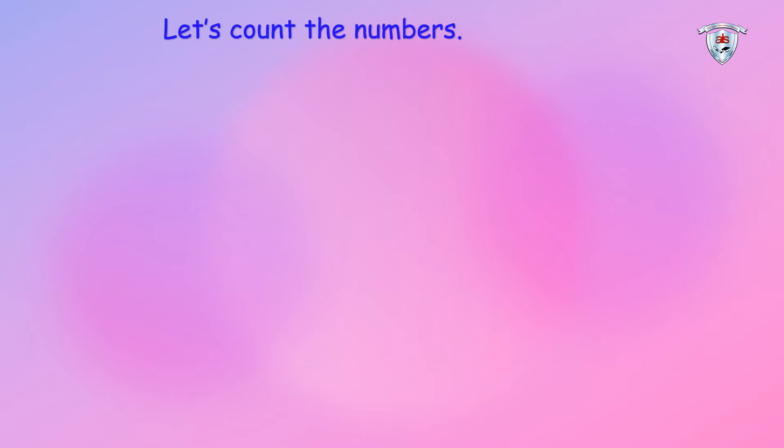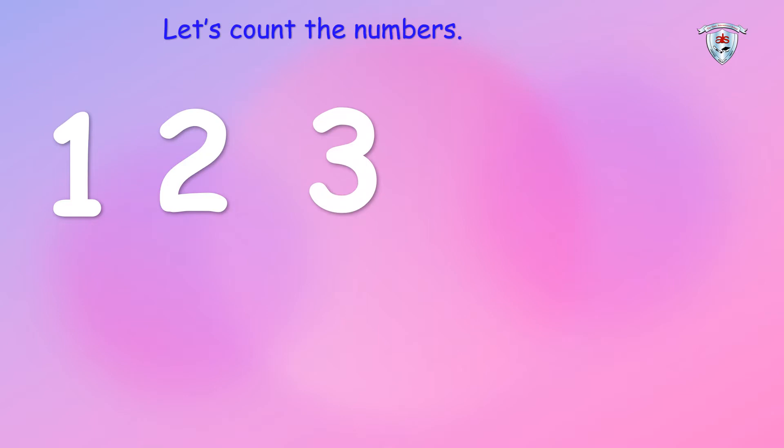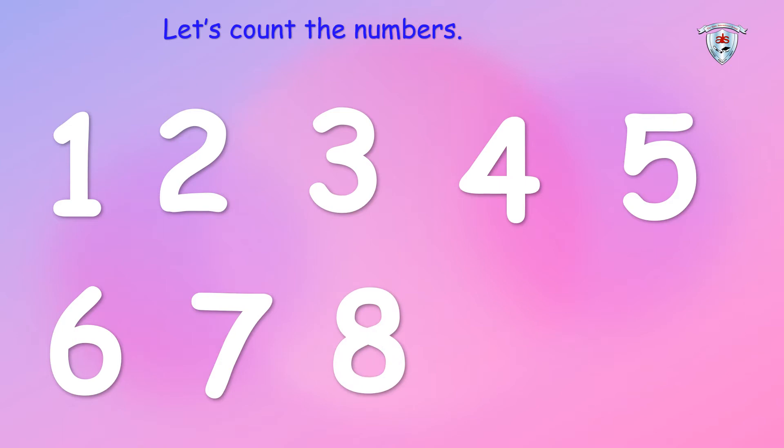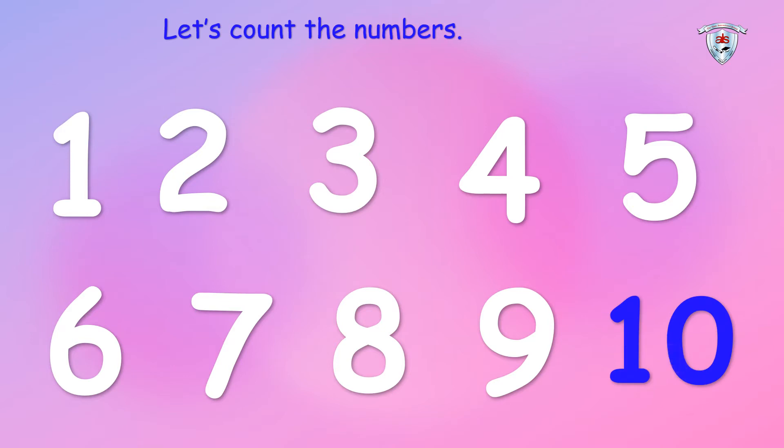Let's count the numbers: one, two, three, four, five, six, seven, eight, nine. So children, we have learned the numbers from one to nine. So which is the next number after nine? Can anybody tell me? Yes, you are right, it's number ten. Good job!